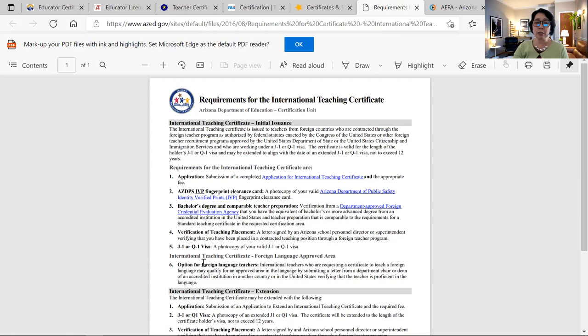You also need a verification of teaching placement — a letter from your employer in the US stating that you have a job and your placement, whether as an English teacher, science teacher, or special ed teacher. It's a form the HR or superintendent fills out and you submit. You also need a photocopy of your valid J-1 visa, usually in your passport plus your DS-2019. Just those requirements and you get an international teaching certificate in the United States.